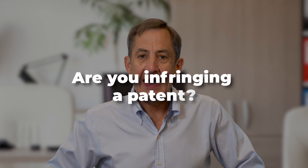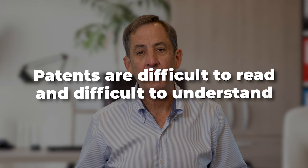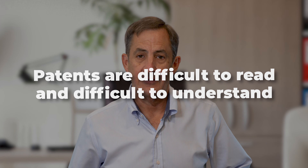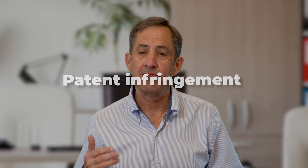So you think you might be infringing a patent. Well, how can you really tell? The patent system is a genius structure for preserving information and providing a system of rewards for inventors. But the Achilles heel of the patent system is that patents are difficult to read and difficult to understand. In this video, I want to explore patent infringement and how to determine whether in fact a patent is infringed or not.